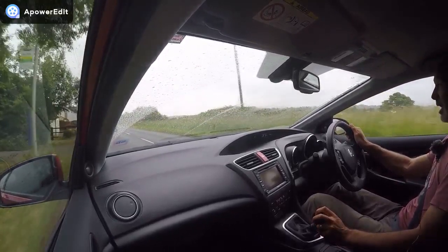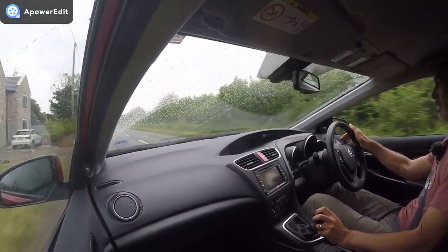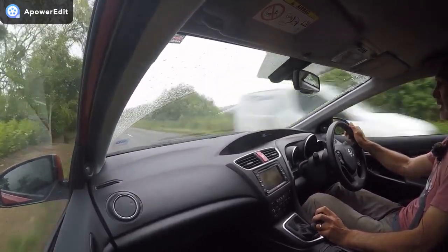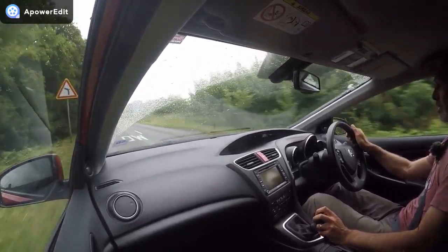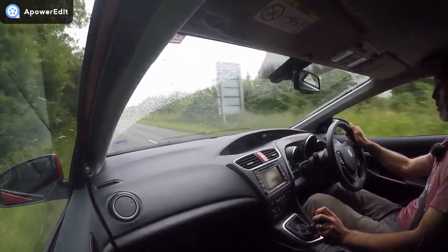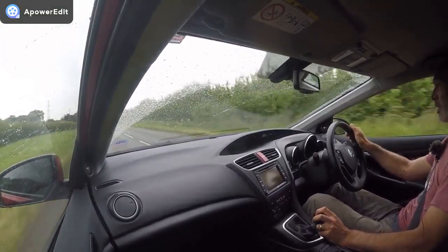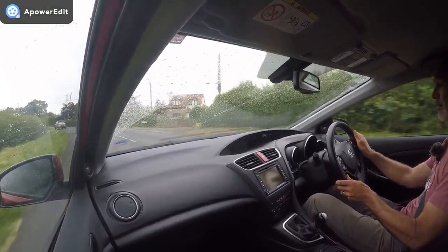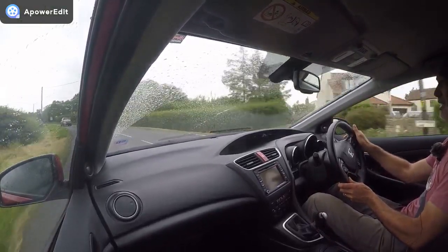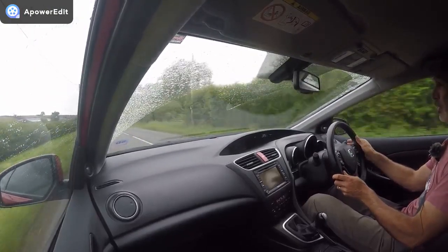The car itself has been absolutely beautifully looked after in every single way, certainly mechanically. The engine starts absolutely instantly, as you'd expect from a Honda, and settles to a completely smooth, even idle. There are no warning lights on the dashboard at all, and the temperature gauge is running at a third, exactly where it's meant to be on a Honda. The car's been running for well over two hours now.